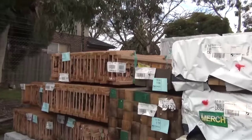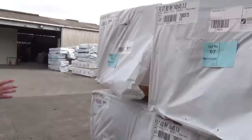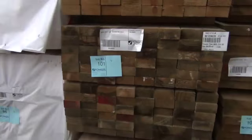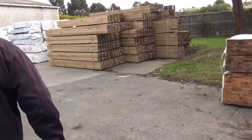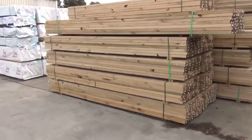In behind there we've got a whole heap of smart joists. In the opposite bay we've got a bit of F5 pine: 140 by 35 in 2.4s and 3 metres. I can see 90 by 45 2.4s, and there's some 140 by 45 3 metres as well — a good mix there.